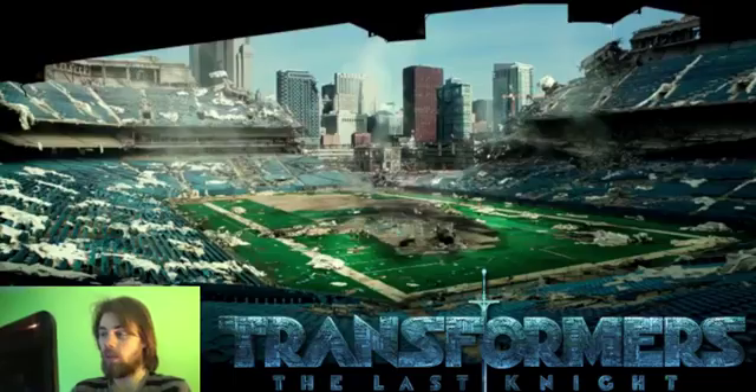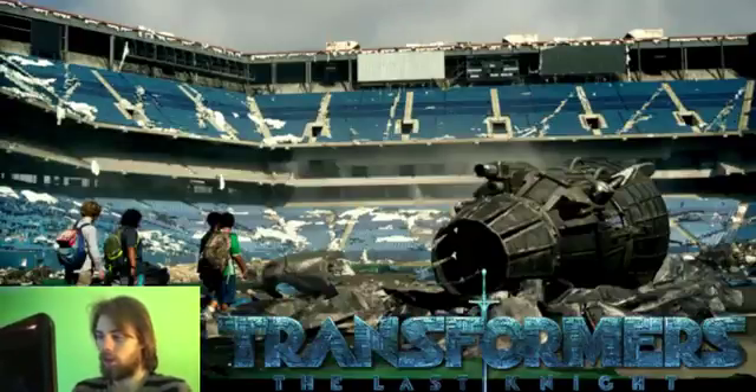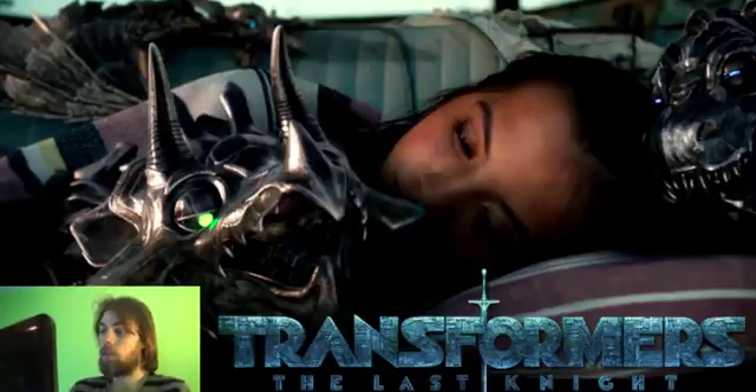The first scene we've got is just the stadium — nothing much going on with that, we've seen that before. It's got the engine piece just laying around from one of the ships, nothing new going on with that. Then you have the mini dinobots, which are adorable — I will admit they are kind of cute.